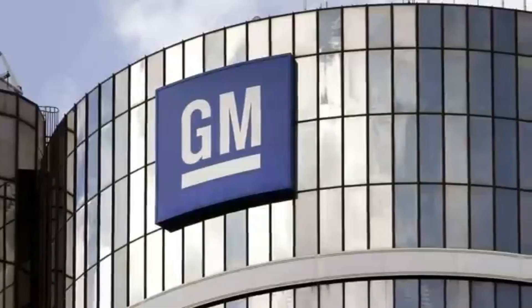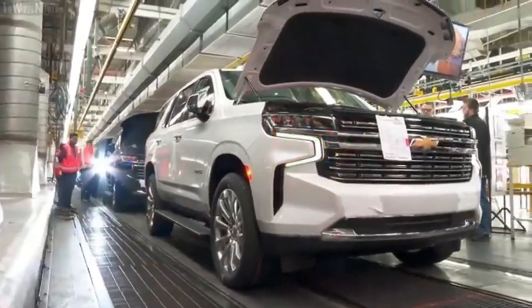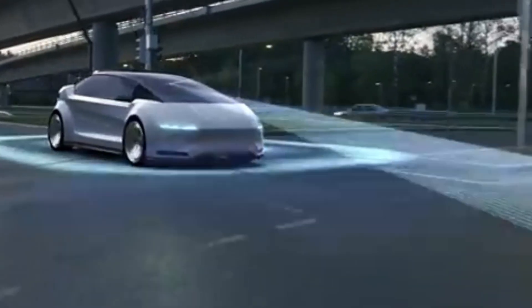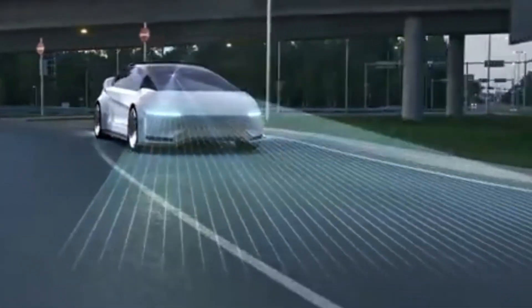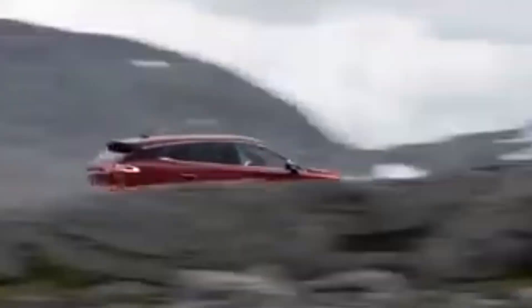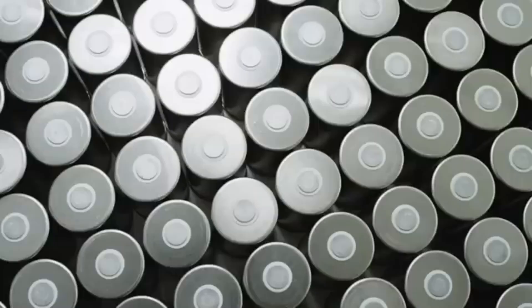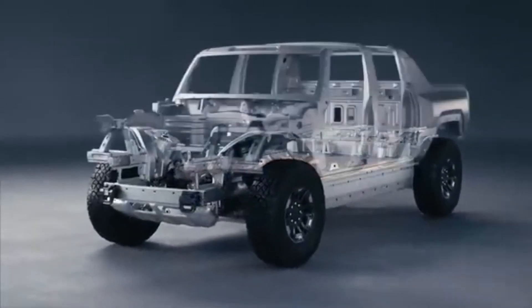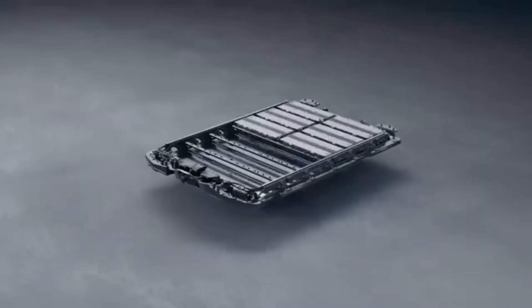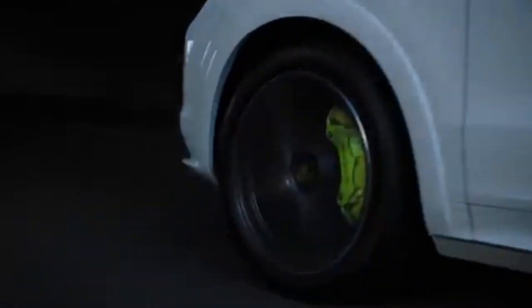Number 4: Advanced charging capabilities. Ultium-powered electric vehicles offer advanced charging capabilities, ensuring convenience and efficiency for drivers. Supporting Level 2 and direct current fast charging, Ultium batteries enable rapid replenishment of energy, minimizing downtime and enhancing practicality for everyday use. With some models featuring 800-volt battery packs capable of charging at up to 350 kilowatts, Ultium-powered electric vehicles set new standards for charging speed and versatility. Moreover, General Motors' integrated charging control unit allows for power output to other devices, showcasing potential for broader applications beyond automotive use.